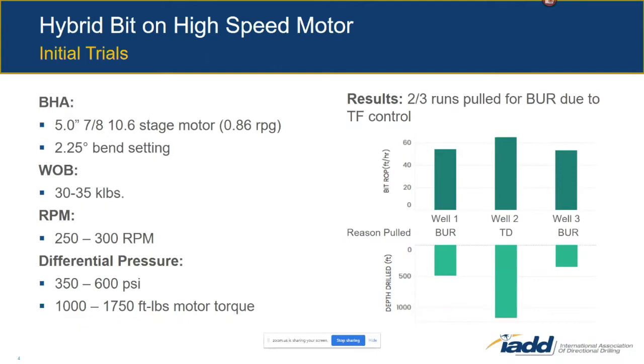What was really important about this first trial on the high-speed motor was that we didn't want to just plug and play by swapping out the motor and hoping for the best. We wanted to provide a parameter road map to the drillers on the rig so we had the best chance of success right out of the gate. Using parameters from our first trial on the conventional motor, we targeted a similar weight on bit range of 30 to 35 kilopounds, and we moved from around 150 RPM on the previous trials to around 250–260 RPM when sliding and up to 300 RPM in rotating sections of the curve.